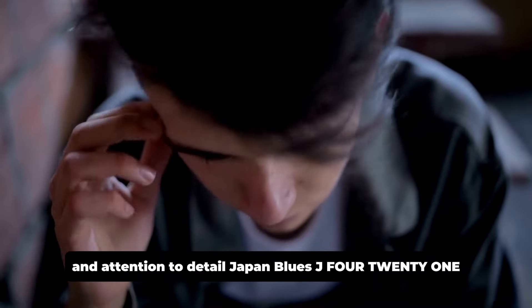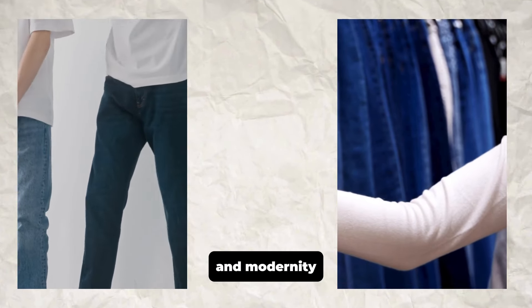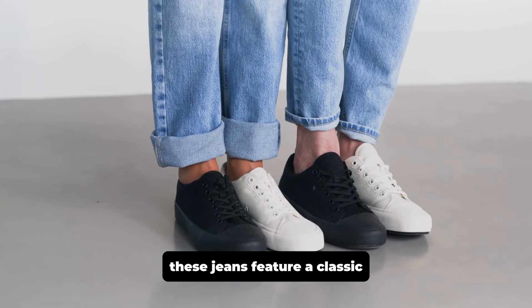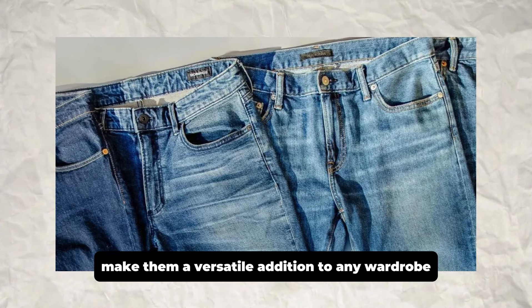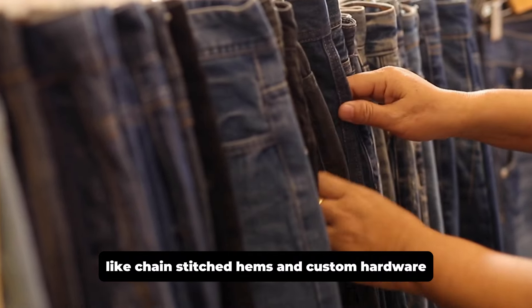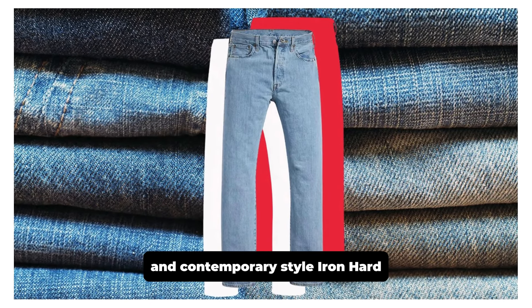Japan Blue's J421 Classic Straight Selvage Jeans strike a perfect balance between tradition and modernity. Made from 13.5 ounce Japanese selvage denim, these jeans feature a classic straight fit that combines comfort and style. The deep indigo color and clean design make them a versatile addition to any wardrobe. Attention to detail, like chain-stitched hems and custom hardware, reflects the brand's commitment to quality. These jeans are ideal for those who value heritage and contemporary style.